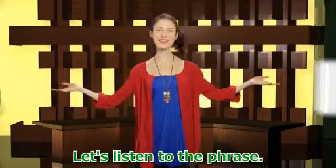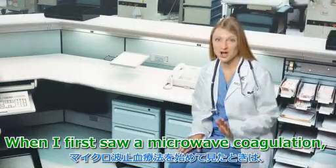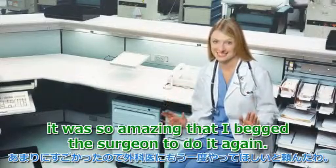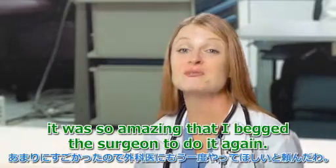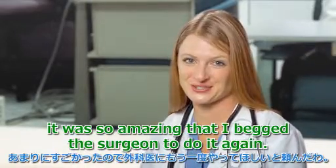Let's listen to the phrase. When I first saw a microwave coagulation, it was so amazing that I begged the surgeon to do it again.